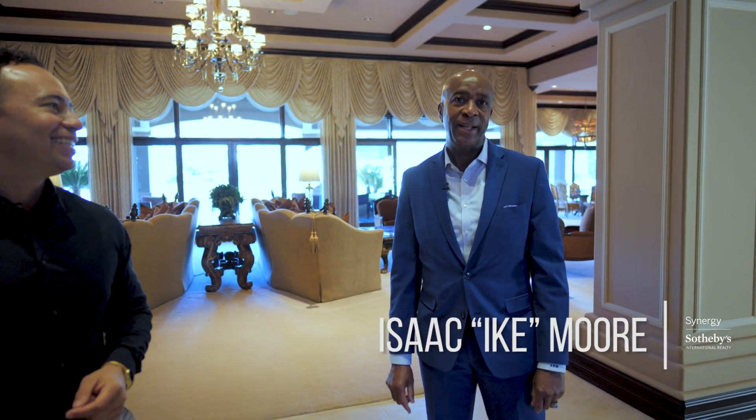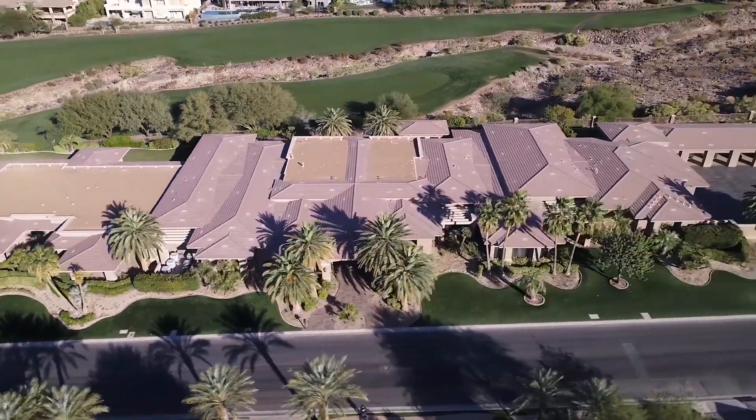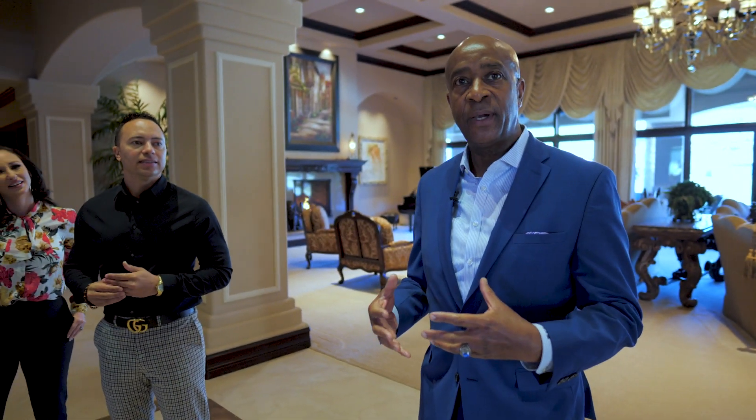Welcome to 1198 McDonald Ranch Drive. What we have here is a 23,500 square foot estate with six bedrooms and ten baths. In essence, what we have here in the estates is a luxury hotel disguised as a residential home.